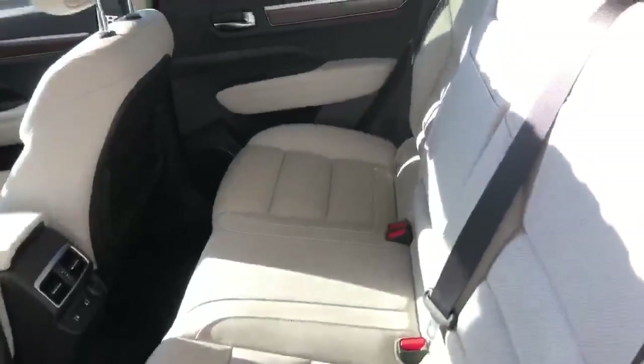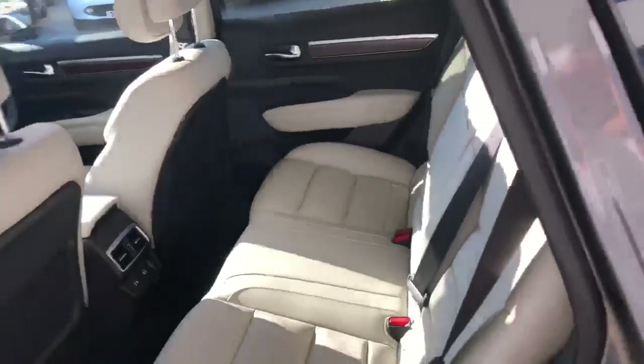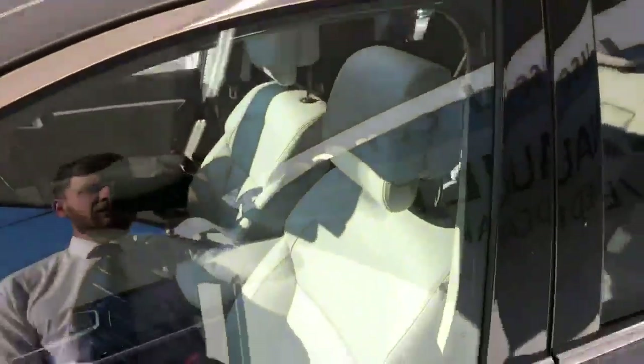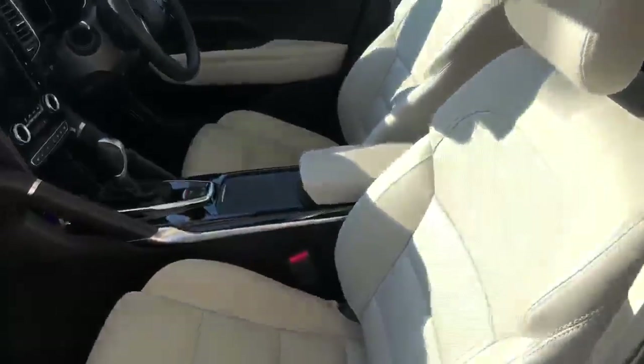Inside you'll find cream leather which complements the outside colour fantastically. Today is a perfect example of why you'd want a sunroof — you can see the light just coming in there, it really does add a lot of light to the cabin.